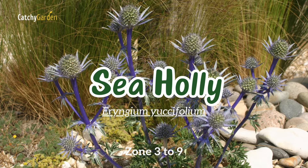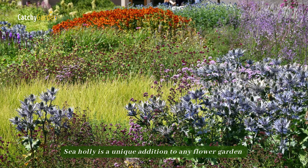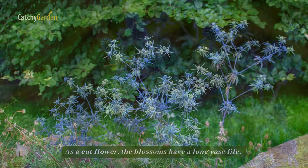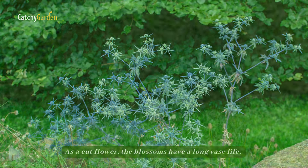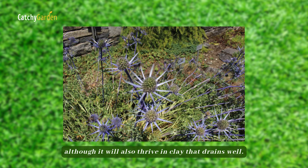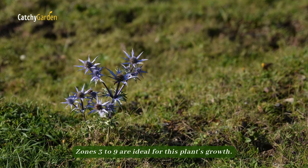Number six: sea holly. Sea holly is a unique addition to any flower garden because of its odd bloom heads, which resemble thistles. As a cut flower, the blossoms have a long vase life. The ideal soil for this plant is sandy and slightly dry, although it will also thrive in clay that drains well. Zones three to nine are ideal for this plant's growth.